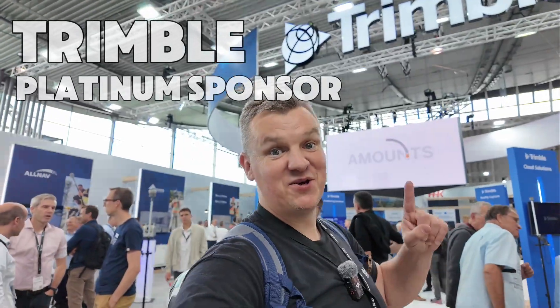Okay guys, that's another sponsor — Trimble — but I didn't see anything new. You can check my last video when I was at the open day in Huntington. I'll just quickly show you anyway.